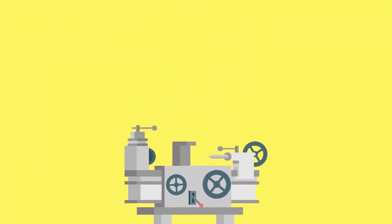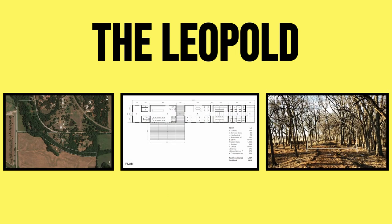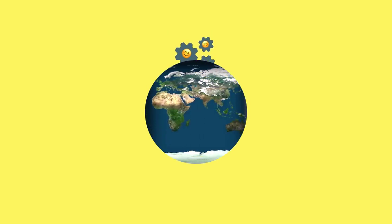In my last video on the machine, I covered the Leopold, one of the most ambitious attempts to bring the Eudaimonia machine to life. Unfortunately, that project had to be cancelled because of the COVID-19 pandemic, but there have been other Eudaimonia machines that have cropped up in the real world.